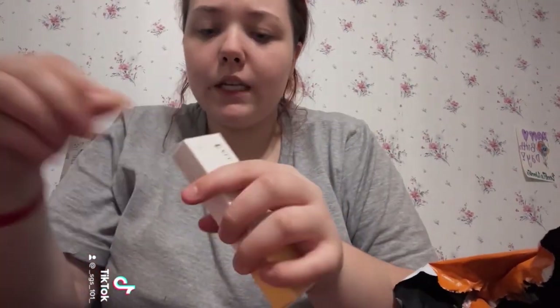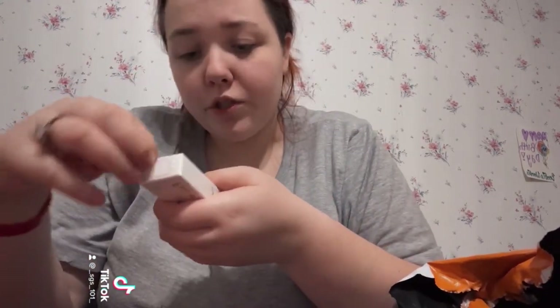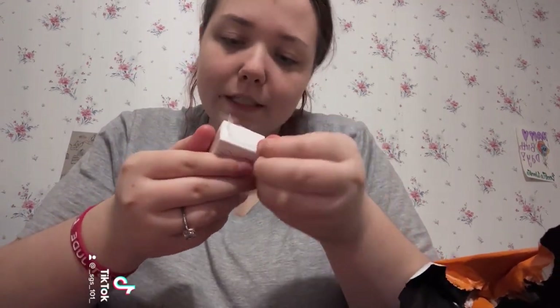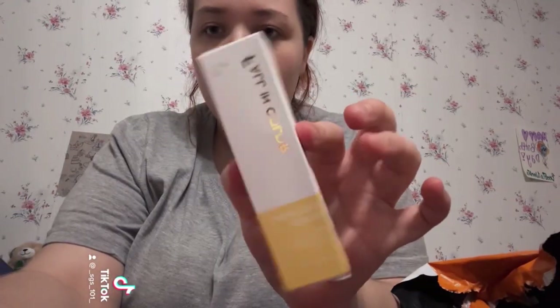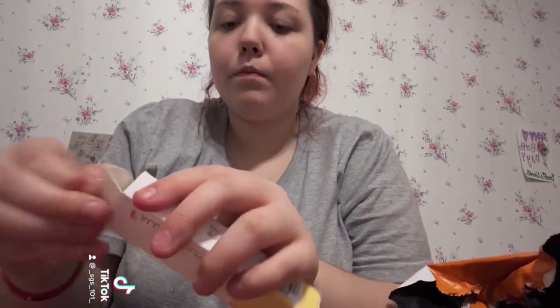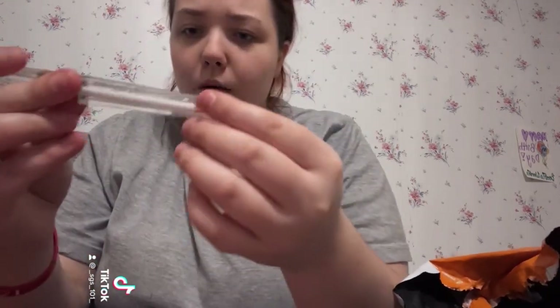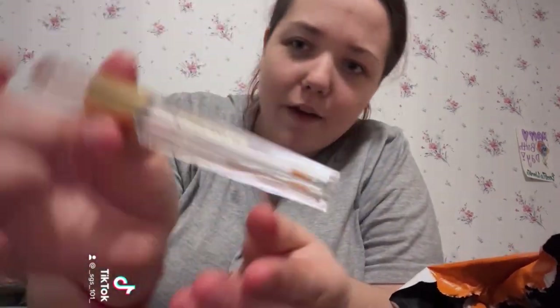This is an eyelash serum. It says it moisturizes the hair roots, cares for the eyelashes, and makes eyelashes smoother — I thought it made them grow. Here's the box, and then you open it up. This is how it looks. I kind of love it.